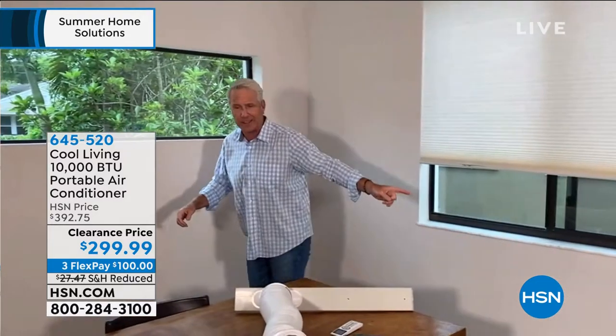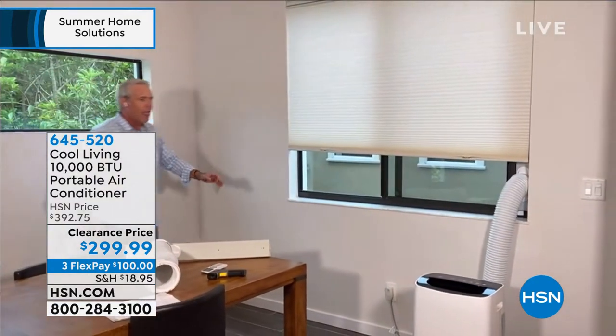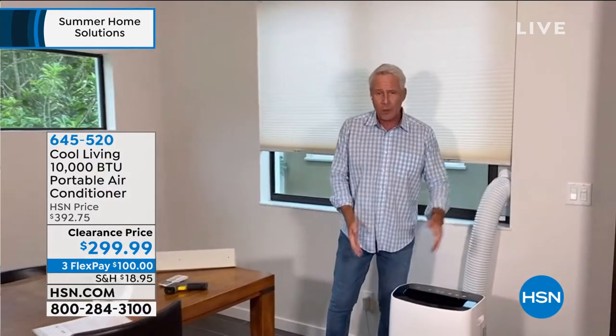Check this out — there's a balloon we got for Mother's Day, about 10 to 15 feet away, and it's blowing like it's in a breeze of about 15 to 20 knots. That's how powerful this unit is.